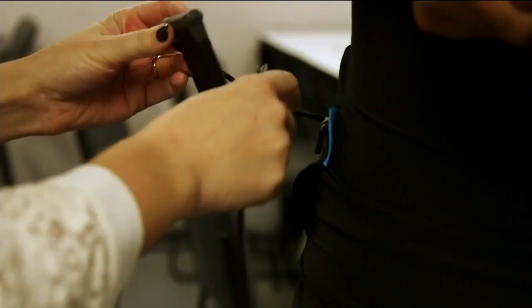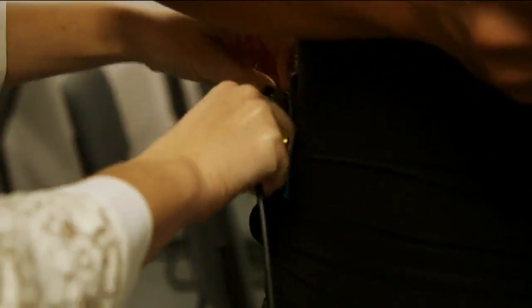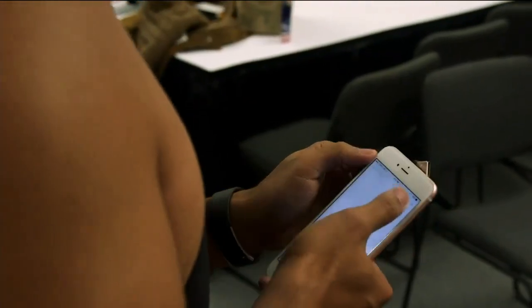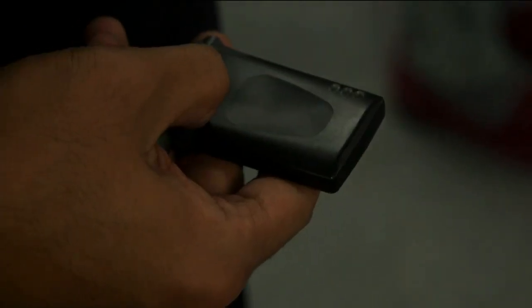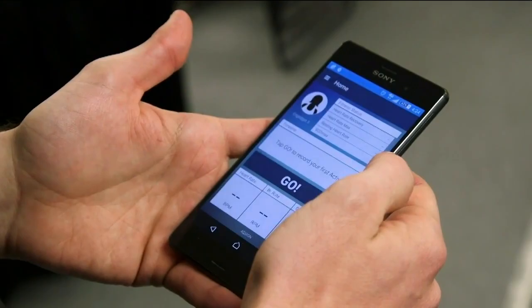The sensors connect to skin inside the shirt and can collect additional information that wrist-worn trackers cannot get to. The newest feature is the ability to track respiration even overnight. The app syncs with iOS and Android.